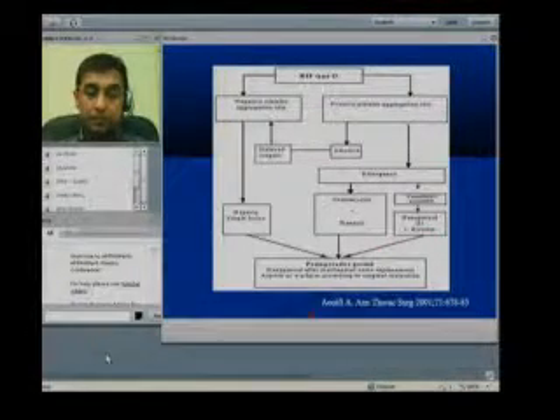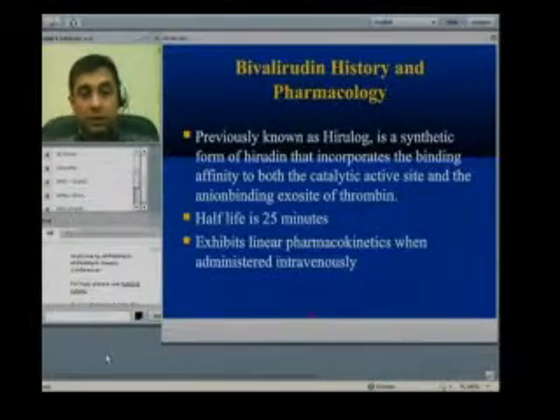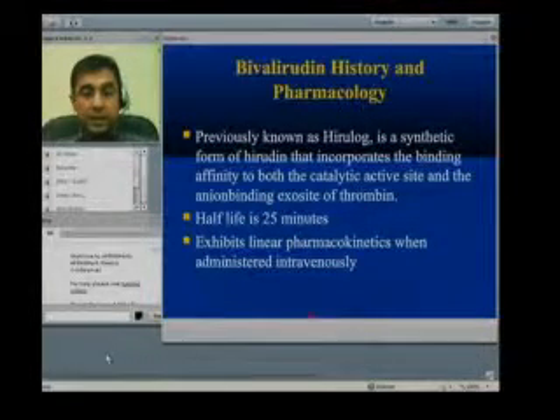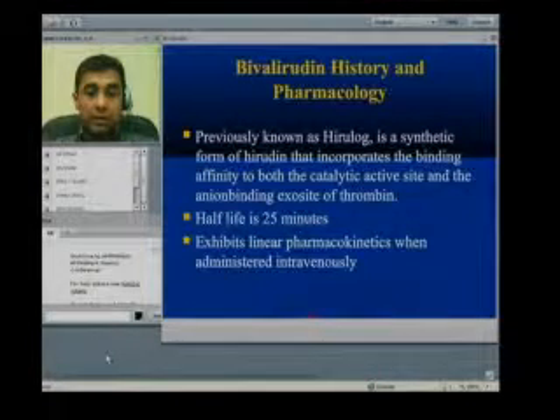Let's talk about bivalirudin, which is a direct thrombin inhibitor. When it was first synthesized, it was known as hirulog, because it is the synthetic form of hirudin, which is kind of the parent drug of direct thrombin inhibitors.